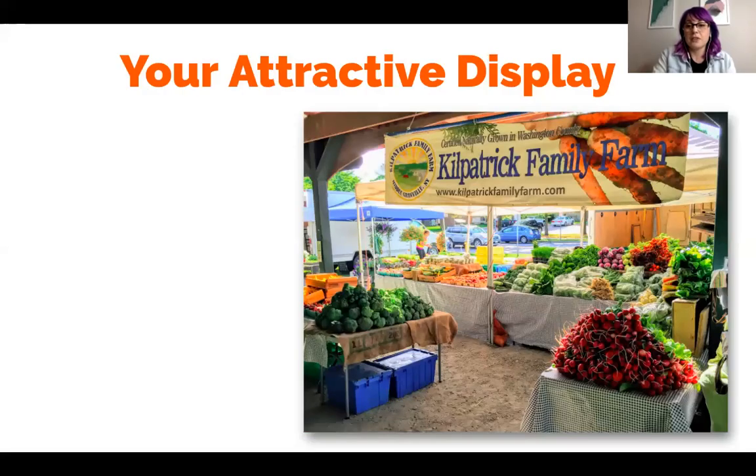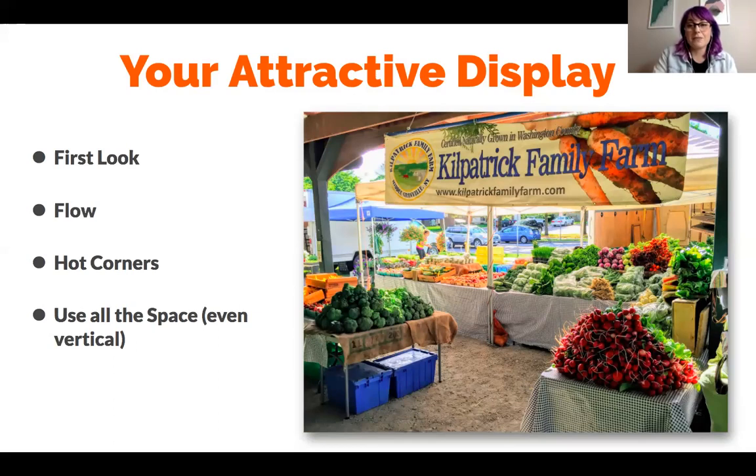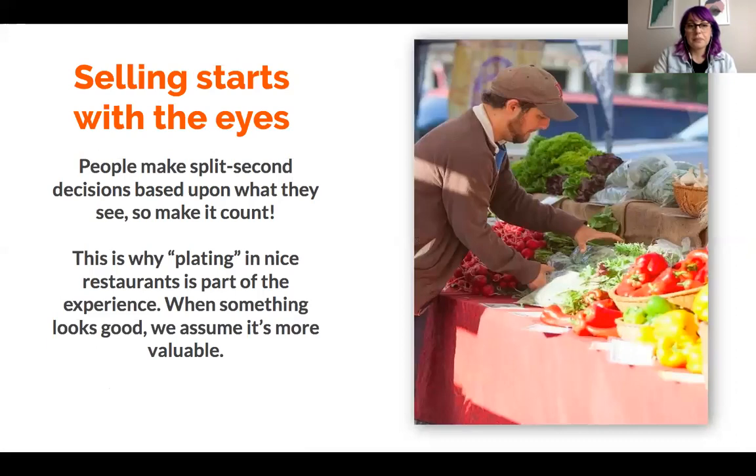So, stand layout. This was a picture towards the end of when I worked for Michael of our beautiful stand — as you can see, he grew a lot of stuff. We're going to talk about first look, flow through the stand, hot corners, using all available space including vertical, and the importance of colors. Selling starts with the eyes — people make split-second decisions based upon what they see. The data shows about three to five seconds is how long we take to decide if we are going to be more interested and approach something, whether it's at the farmer's market or in a boutique.